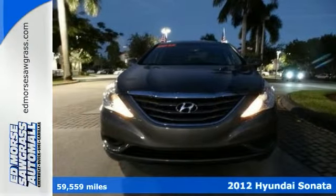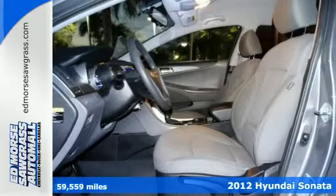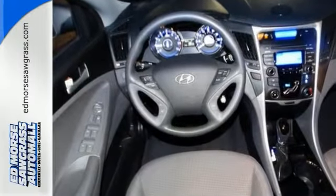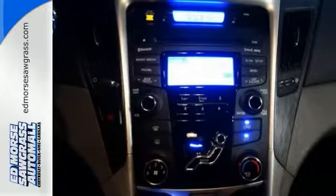You have to see this 2012 Hyundai Sonata. The Sonata impresses with its sleek design and great fuel economy. It will continue to astound you with its fantastic safety features, including anti-lock brakes, stability and traction control, and multiple airbags.